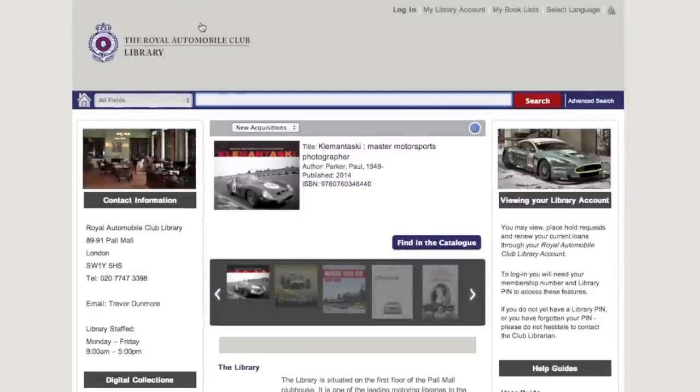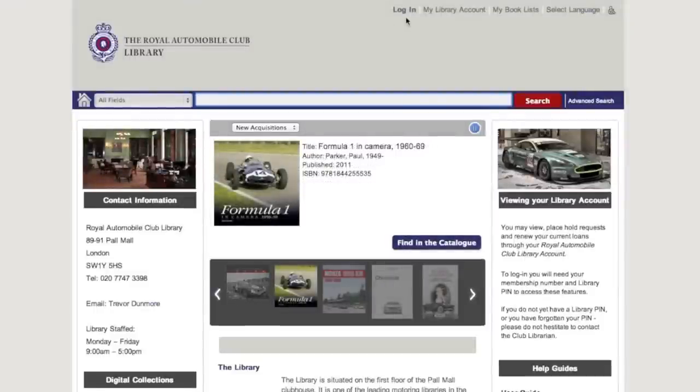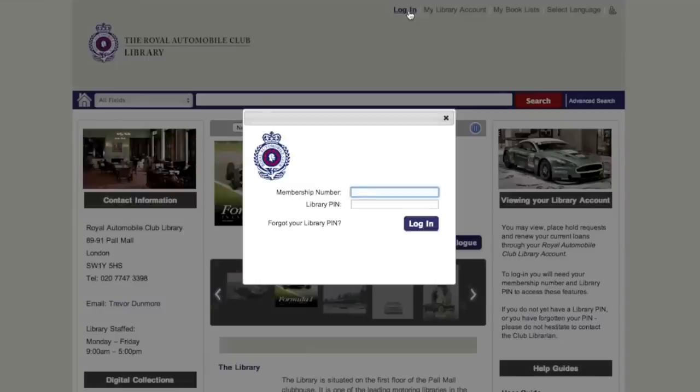Once on the website, you are able to browse the collection. Should you wish to borrow or renew a title, please go to the top right hand side of the website and click Login. Type in your member number and unique library PIN which has been sent to you on a separate email from the library system.